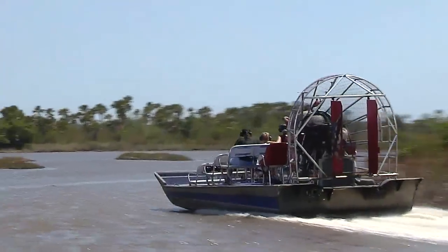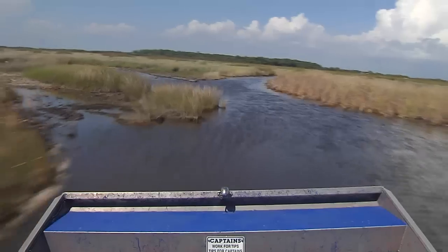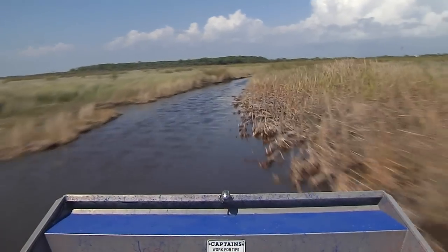We didn't see a lot of wildlife during our airboat ride, probably because we were traveling so fast and the boat's really noisy. But these boats can get you into remote places where you can cut the engine and quietly observe some of the animals that make their home in Everglades National Park. We only saw one other boat when we were out there. We thought our boat captain, Miss Tracy, has a pretty cool job. If you ever get a chance to take an airboat ride, we think you'll enjoy it.